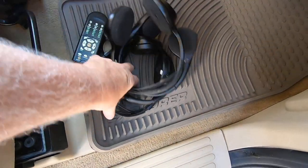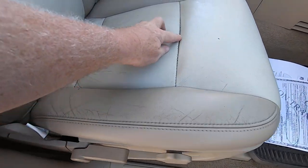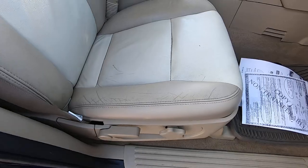Here's all the headphones and the remote to go with this thing. The seat's in pretty good shape — a little bit of stitching going right here, but it looks good.